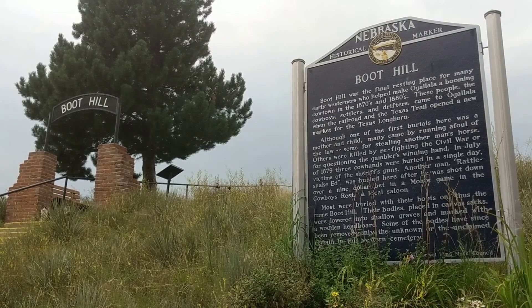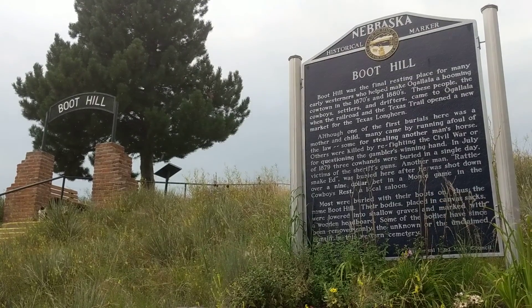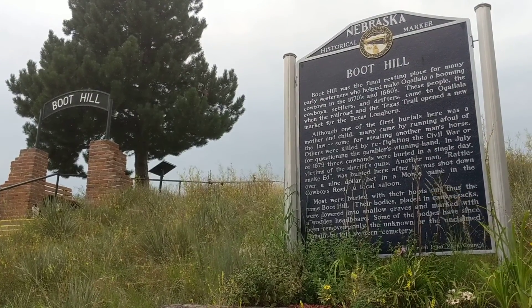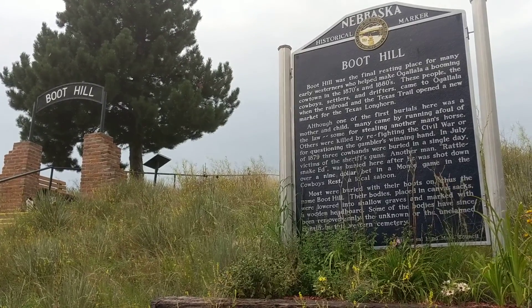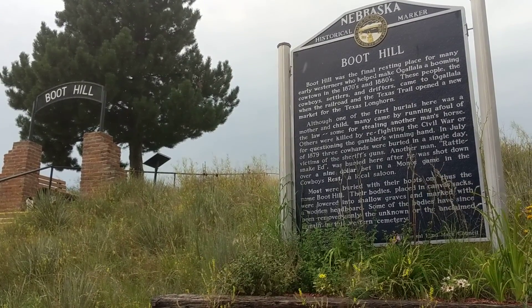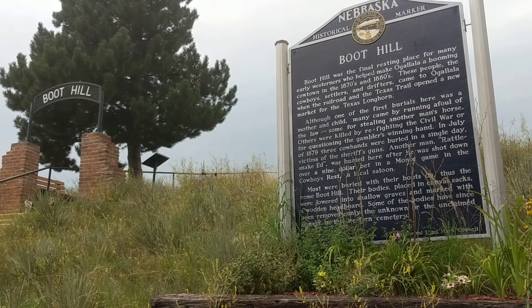This is Gretchen Garrison of Odyssey through Nebraska and I am here at Boot Hill Cemetery in Ogallala. You climb up a set of steps and you can actually see the cemetery, but basically long ago Ogallala was a rather rough cowboy town that you didn't necessarily want to be associated with.